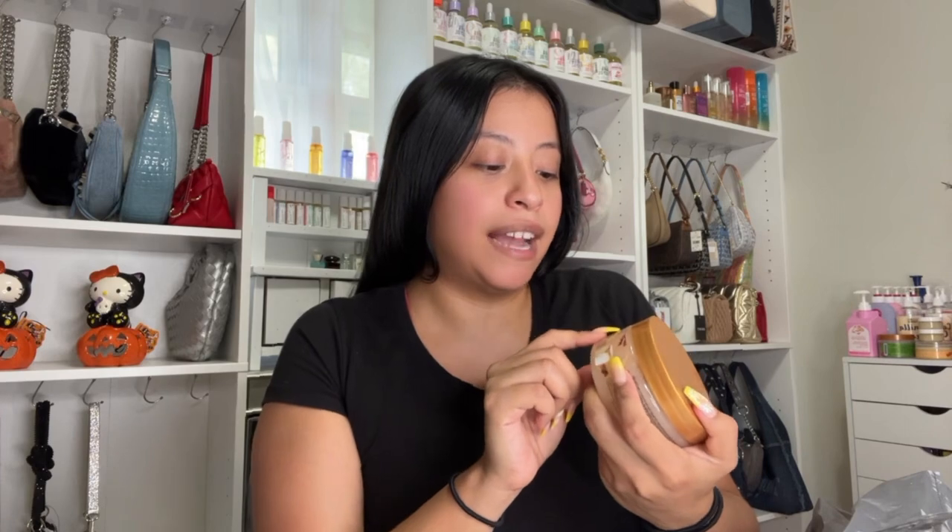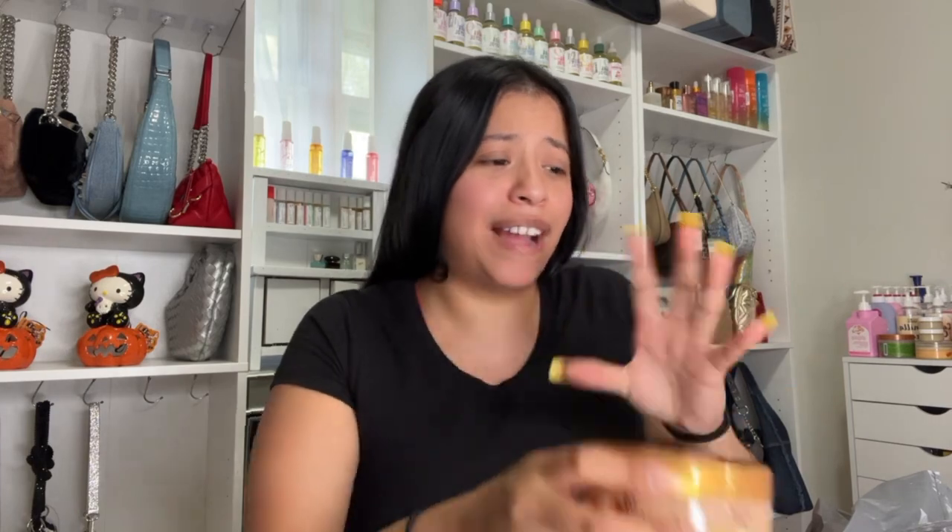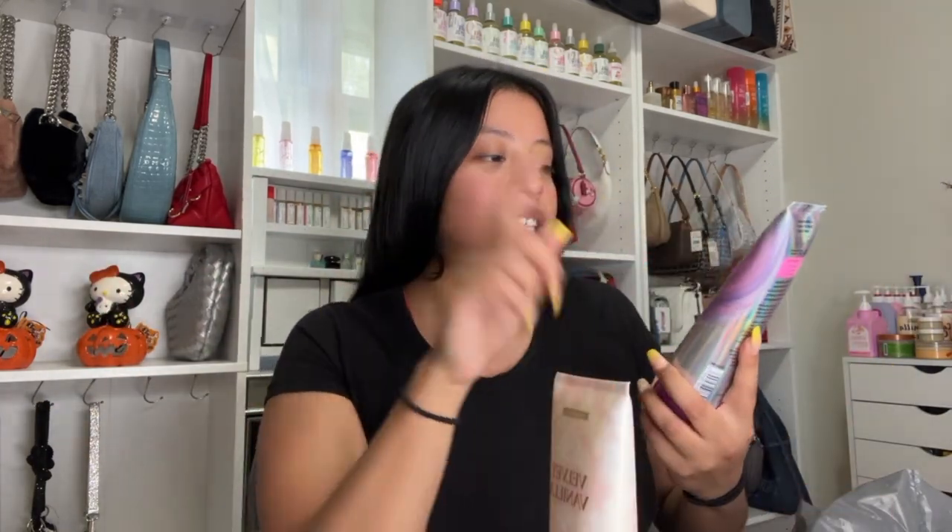I've been seeing this one all over my For You page — it's Bodycology Cozy Fireside S'more, and it smells so good. I feel like it would layer so well with so many different perfumes — vanilla, marshmallow, that whole dessert family. And I think this was only five dollars, which is a steal.